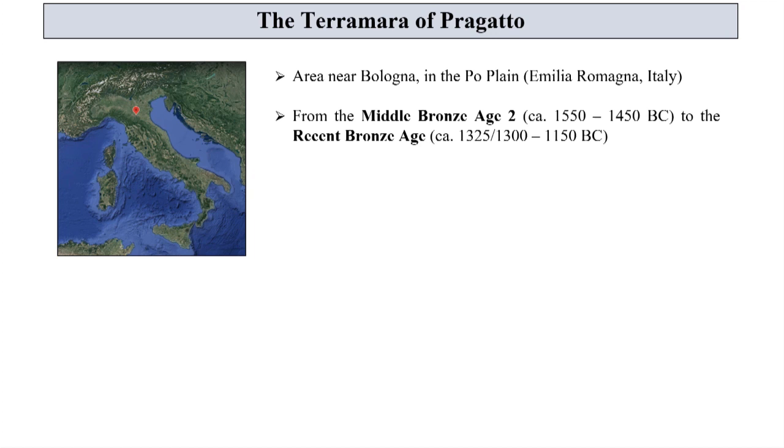We would like to present to you some artifacts coming from the Terramaro of Pragatto, an Italian Bronze Age site located in the Po plain. Although the site has already been uncovered in the 1880s, it has only recently been in-depth investigated.